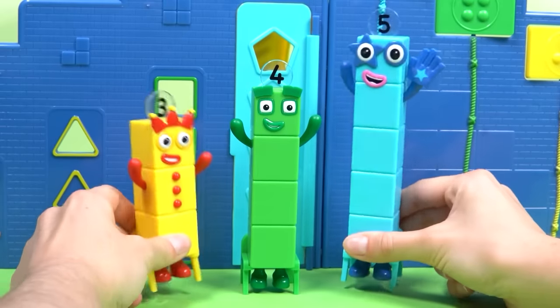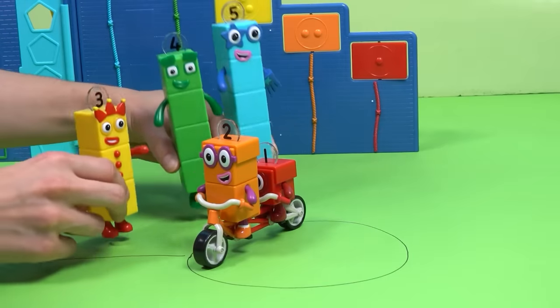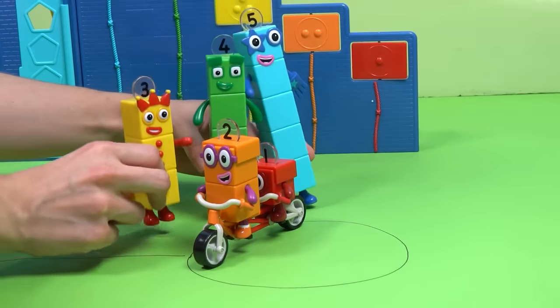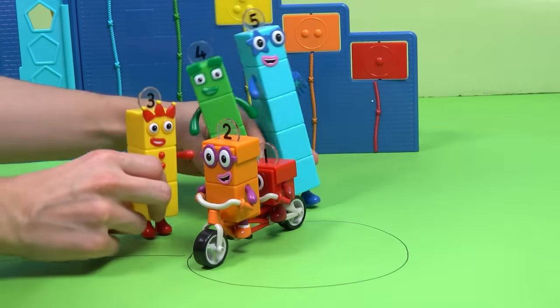Number Blocks 1 and 2 have shown us some impressive riding skills today. What a wonderful day we've imagined, with so much fun at the Step Squad Mission Headquarters.